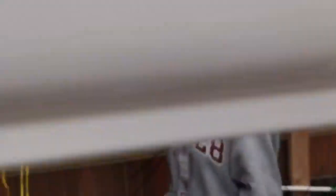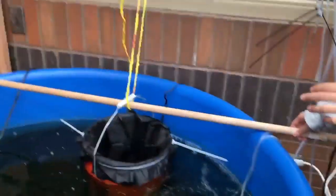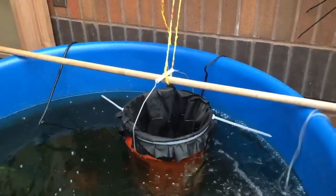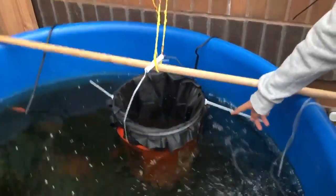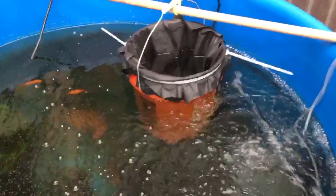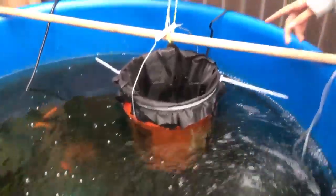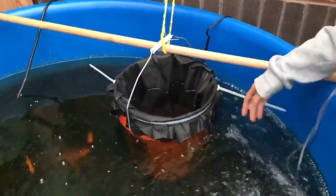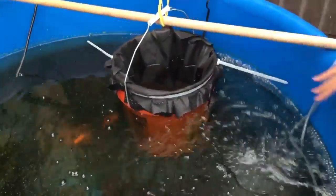Instead, we created a device designed as a safe alternative for Daphnia to easily consume algae. To construct this device, we used a bucket and drilled holes into it, then we added a root barrier so the Daphnia couldn't escape. We added gravel to keep the root barrier down.